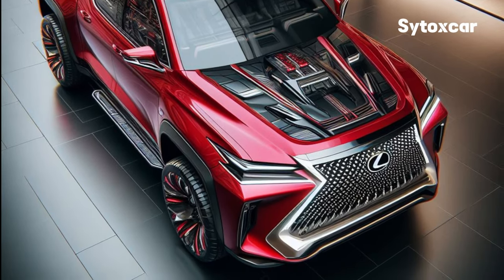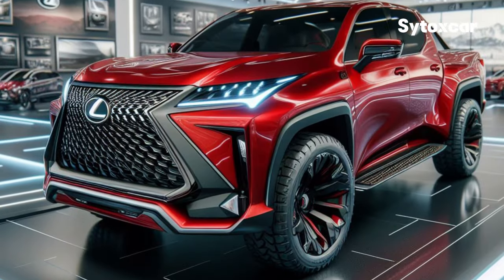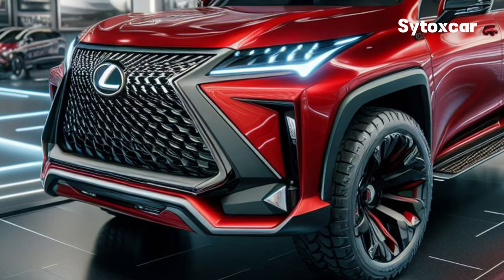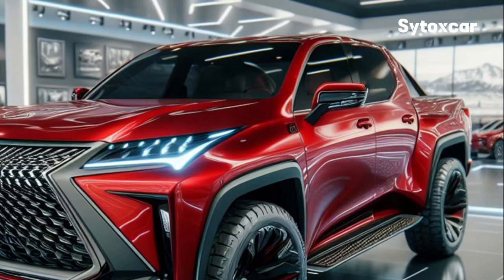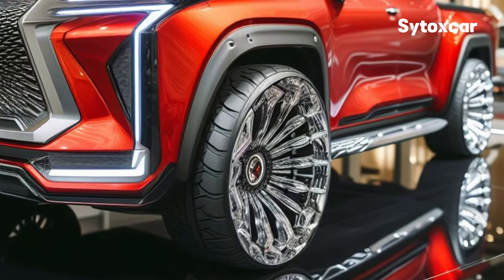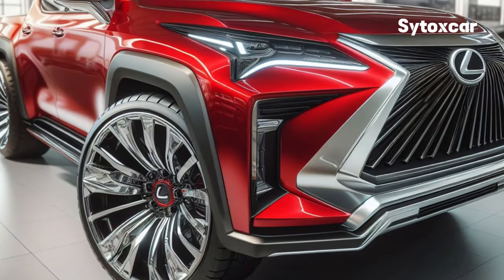The 2025 Lexus is a great pickup truck. This car has a modern and futuristic design, a luxurious and comfortable interior, a powerful and efficient engine, and various advanced features that make it safer and more comfortable to drive. If you are looking for a powerful, luxurious, and sophisticated pickup, then the 2025 Lexus is the right choice for you.